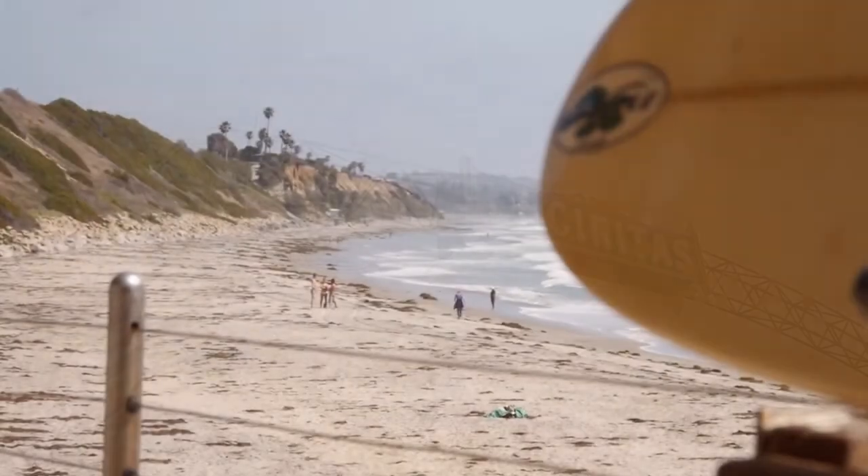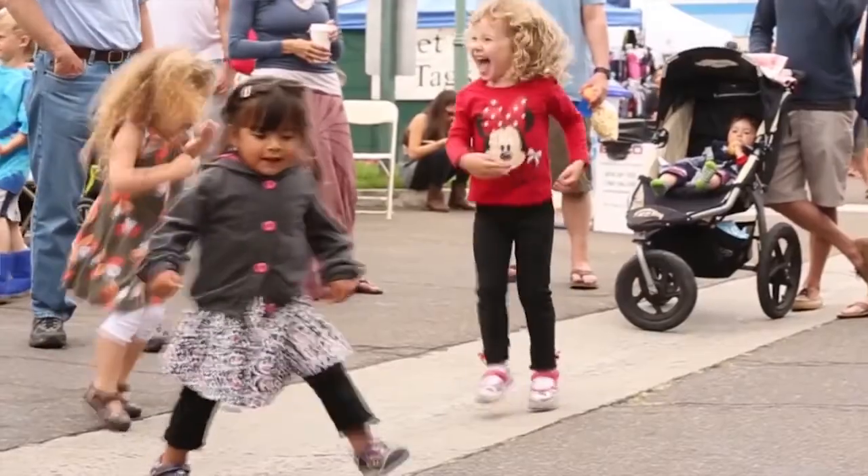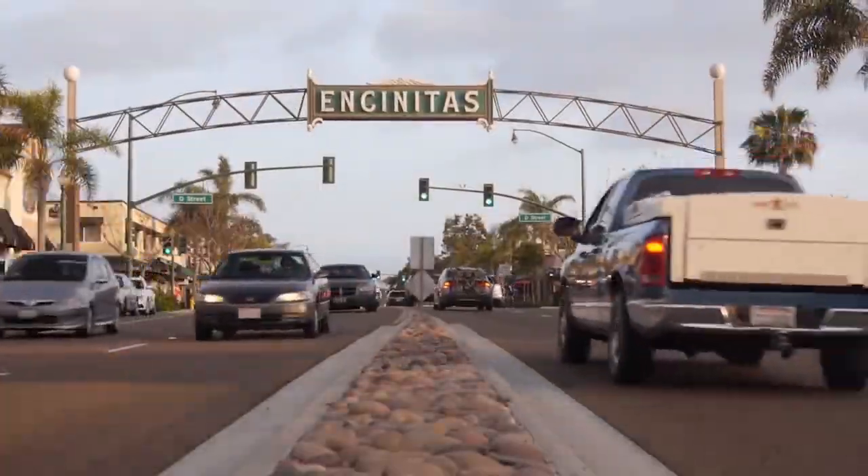The family-friendly beach community of Encinitas is 15 to 20 minutes from downtown via the coaster. With an abundance of parks, beaches, hiking trails, shopping, and restaurants, the city of Encinitas has something for everyone.